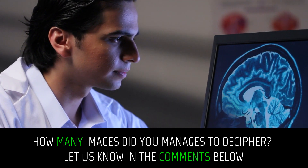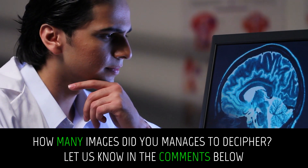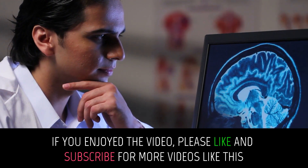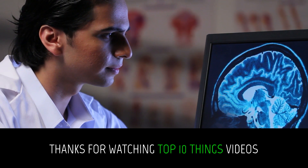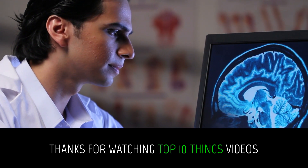How many images did you manage to decipher? Let us know in the comments below. If you enjoyed the video, please like and subscribe for more videos like this. Thanks for watching Top 10 Things Videos.